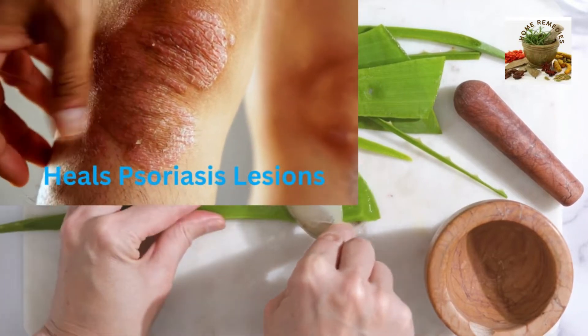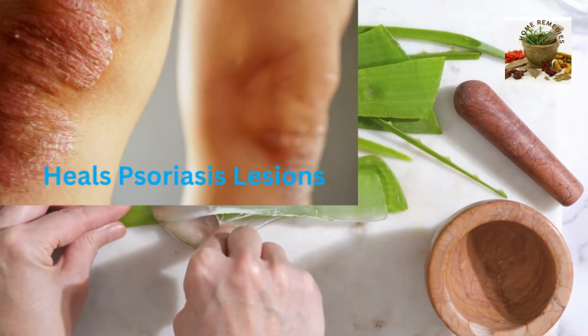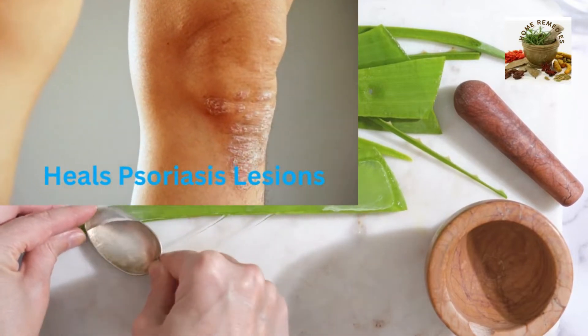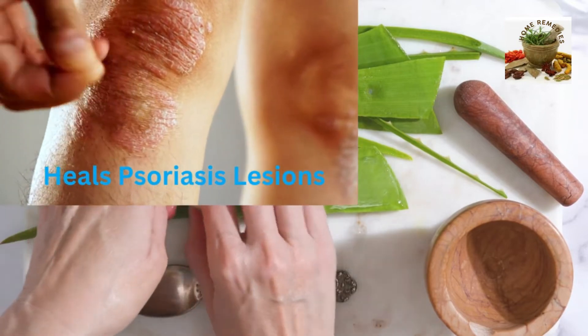Heals psoriasis lesions. Aloe is the best natural treatment for psoriasis and eczema. In most cases, the lesions are even cured using aloe.